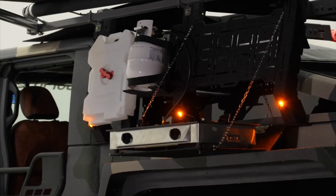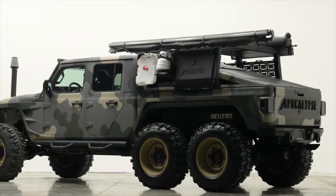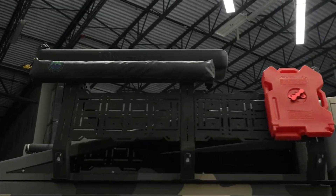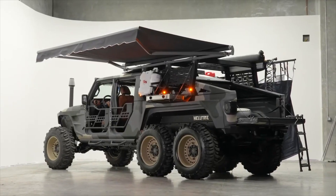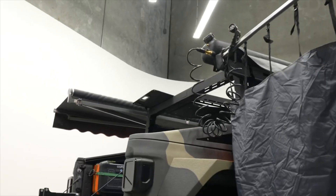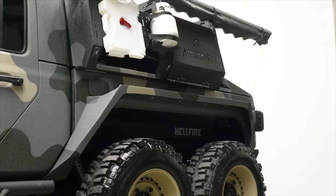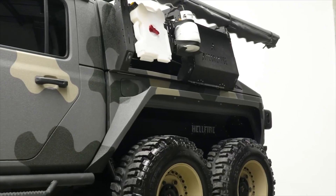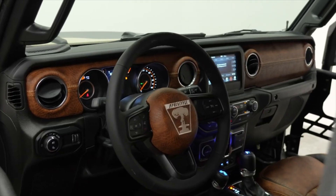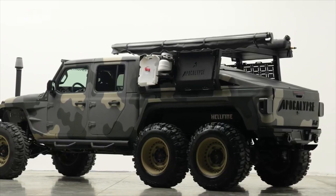Its armored body provides protection against the elements, while roof racks and auxiliary lighting enhance functionality for long overlanding expeditions or off-grid journeys. With spacious cargo areas designed for maximum storage, the Hellfire combines ruggedness with luxury, ensuring both performance and comfort in the most challenging environments. Embrace the wild and embark on your next adventure with the Apocalypse Six-by-Six Overlander Hellfire, where durability meets high-end design.